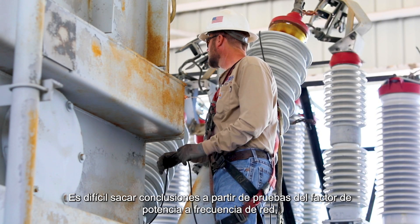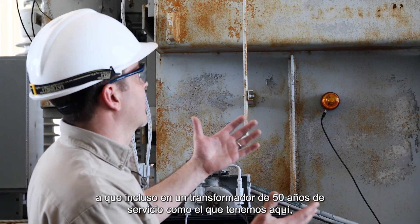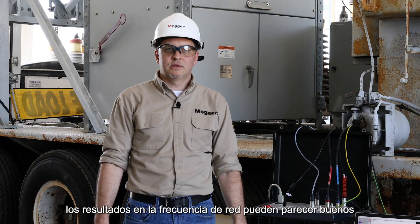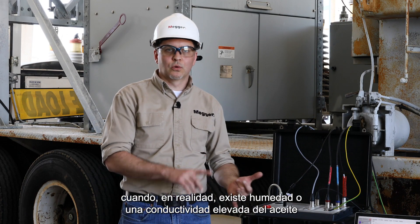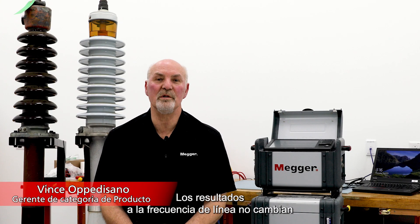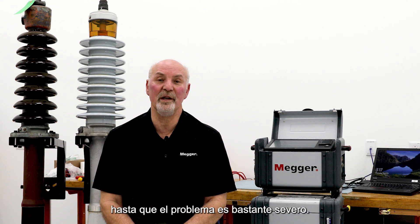It's difficult to draw conclusions from line frequency power factor testing because even on a 50-year-old transformer like we have here, results at line frequency may appear good when in fact there is moisture or oil conductivity happening within the transformer. The results at line frequency do not change until the problem is quite severe.